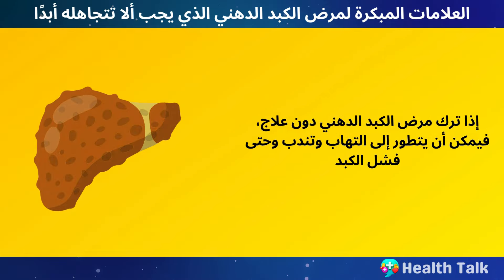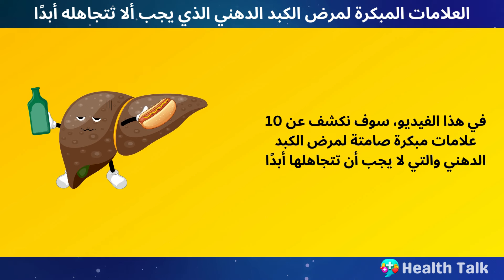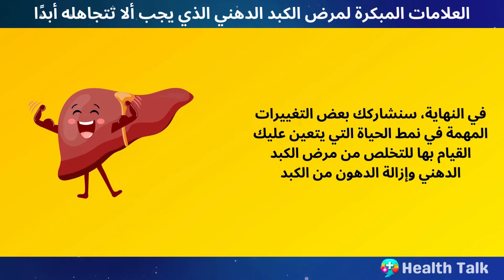If left untreated, fatty liver disease can progress to inflammation, scarring, and even liver failure. In this video, we will reveal 10 silent early signs of fatty liver disease that you should never ignore, and at the end, we will share some important lifestyle changes you have to make to reverse fatty liver disease and remove fat from your liver.